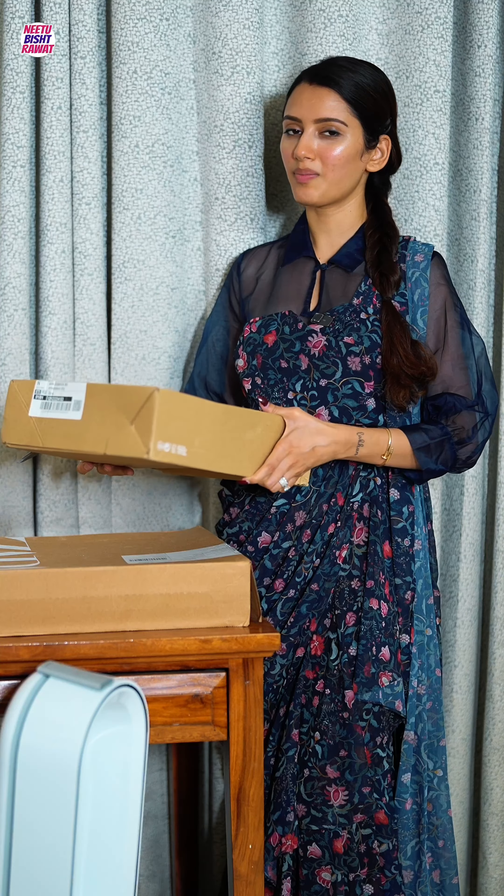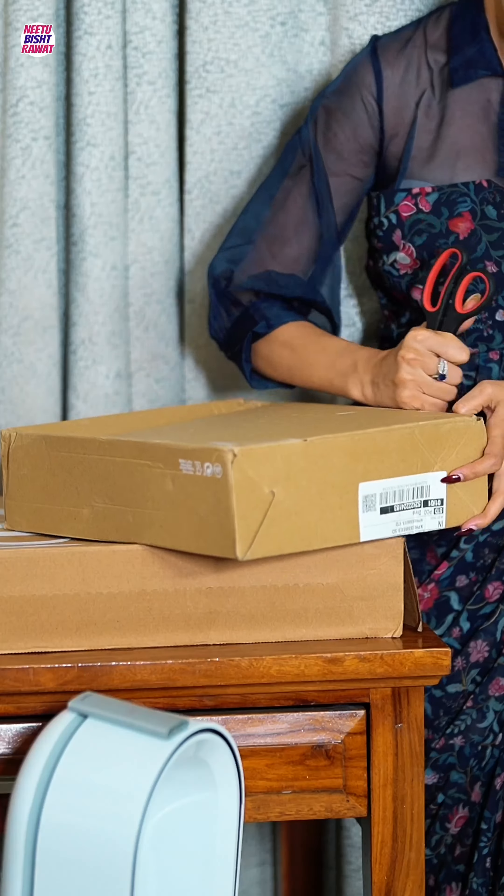Here are my parcels from Zara worth 30,000 rupees. Let me show you what I've got. First, let's open this tiny cute box — I hate opening boxes, but Zara boxes are really good and efficient at being opened easily.